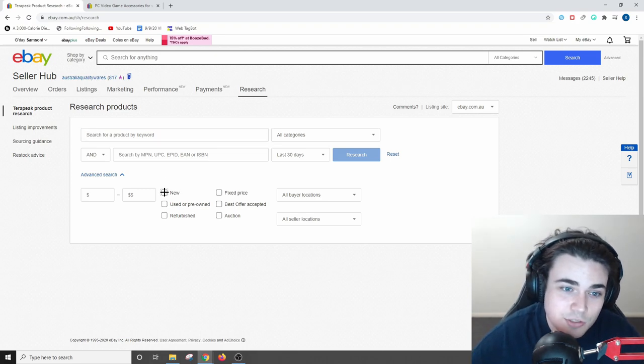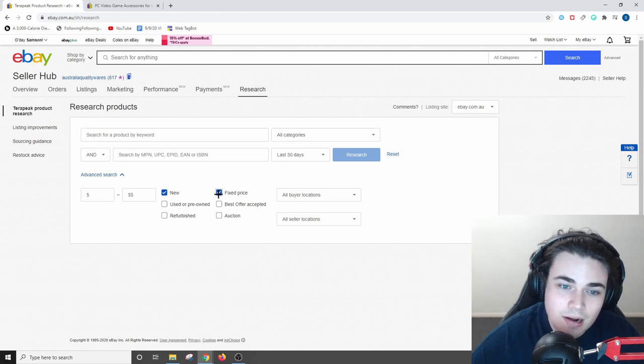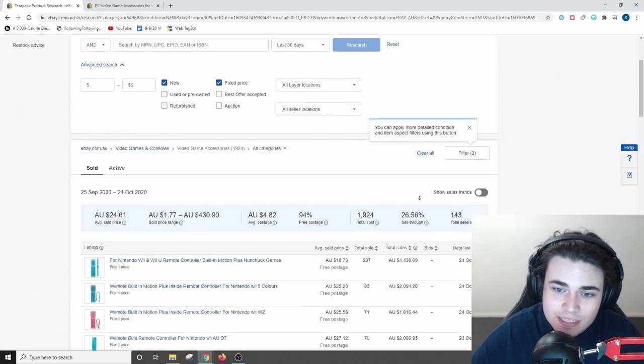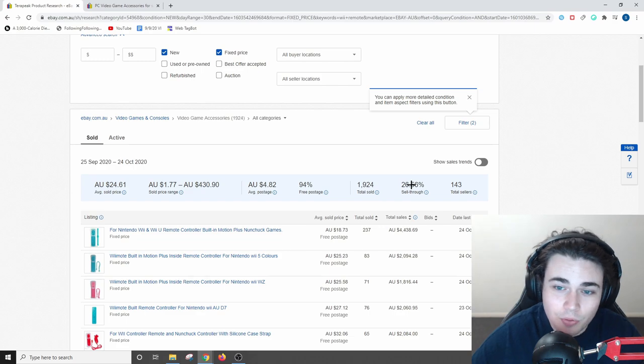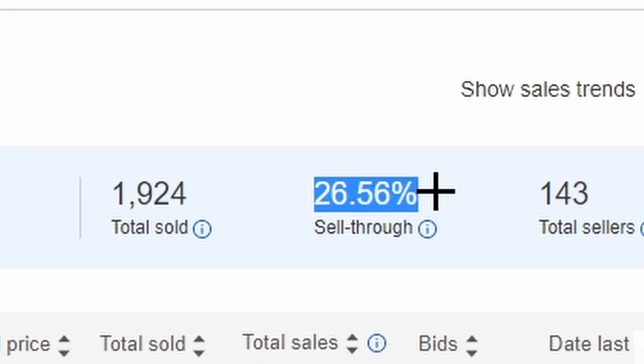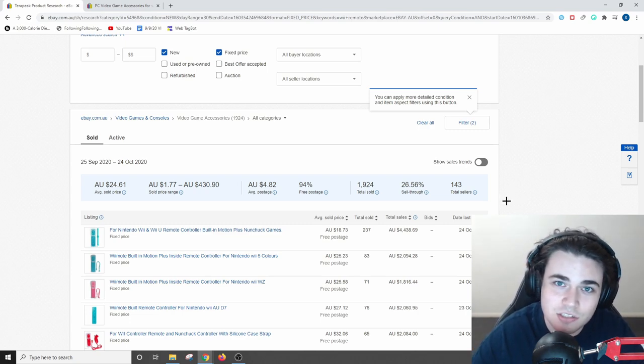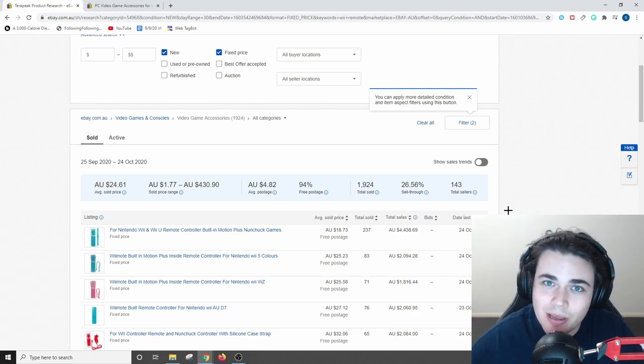I'll select 'new' here because I only want to see new listings, and fixed price because I don't want to see any auctions, then type in 'Wii remotes' into the search bar. Scrolling down, you can see the sell-through rate for Wii remotes on eBay is 26.56%, which is really good, but it's nowhere near the 40% that I would need to want to import this product. This is where a lot of beginner importers get disheartened, because it seems like you can't find a product with a high enough sell-through rate — but this is where the final part of the funnel comes into play.